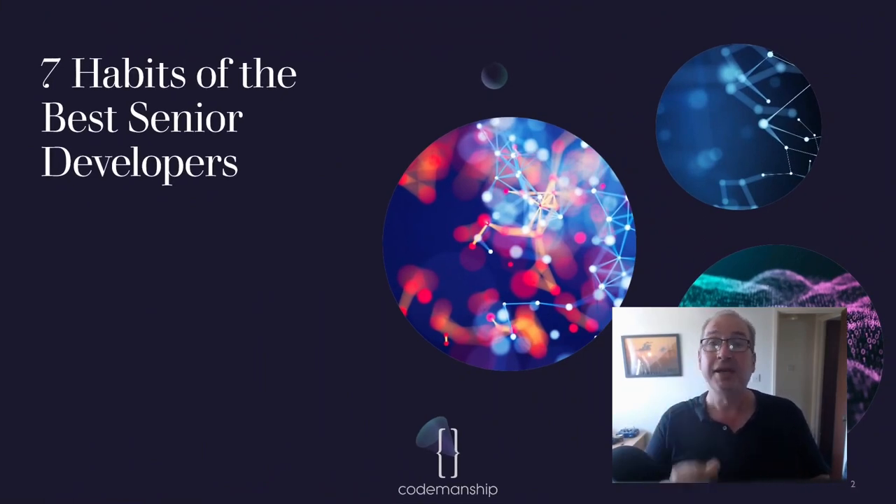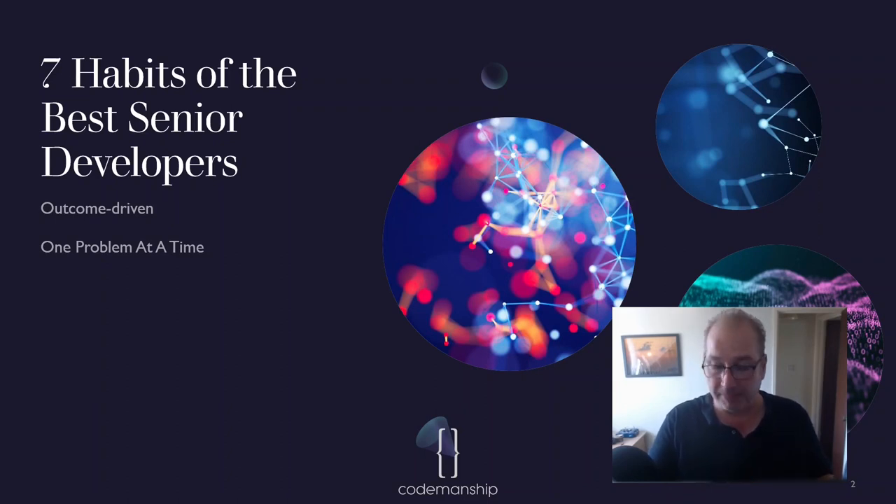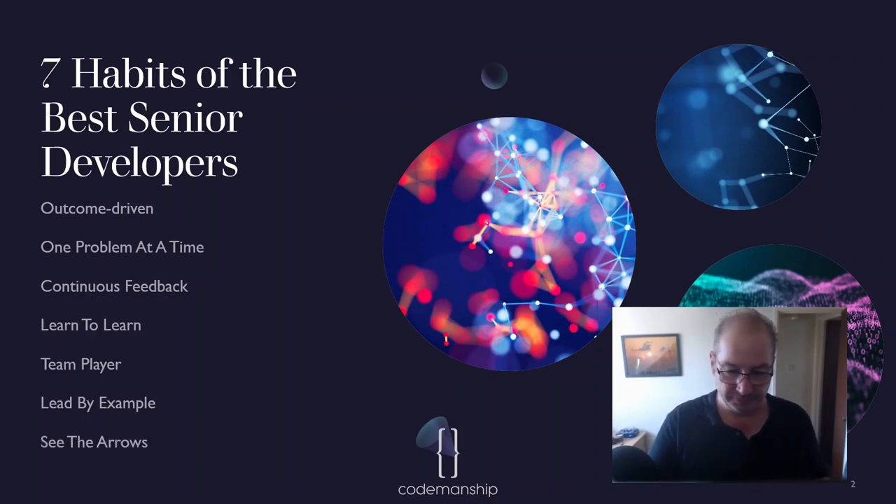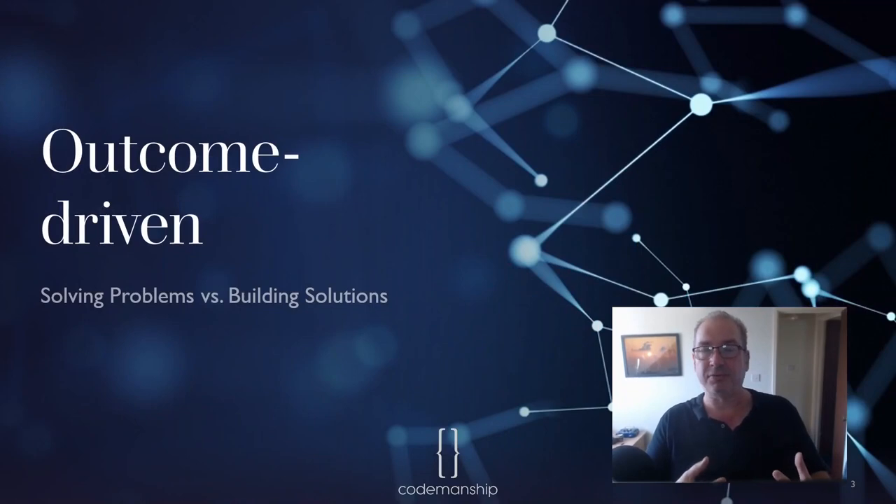So let's talk about the seven habits of the best senior developers. These are my opinions, things that I've observed over the last 30 years. If you've got other ideas please leave your comments below. First of all, the best senior developers are outcome driven — they focus on achieving end results. They solve one problem at a time. They invite continuous feedback in many different forms. They've learned how to learn. They are team players. They lead by example. And they see the arrows — they don't just see the boxes, they see the arrows between them.